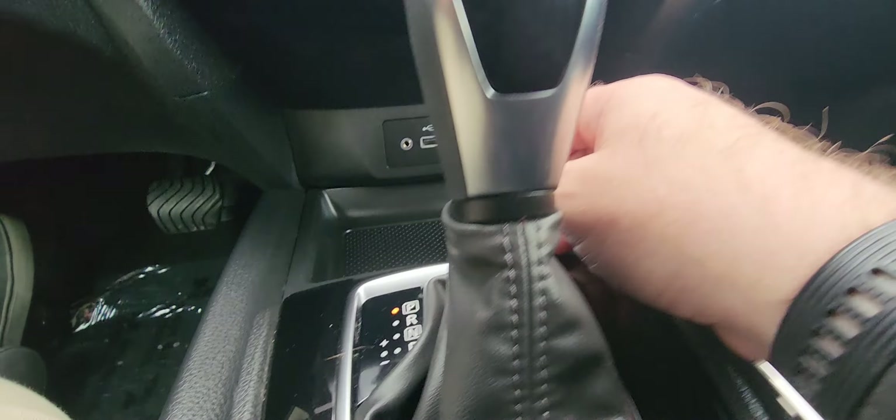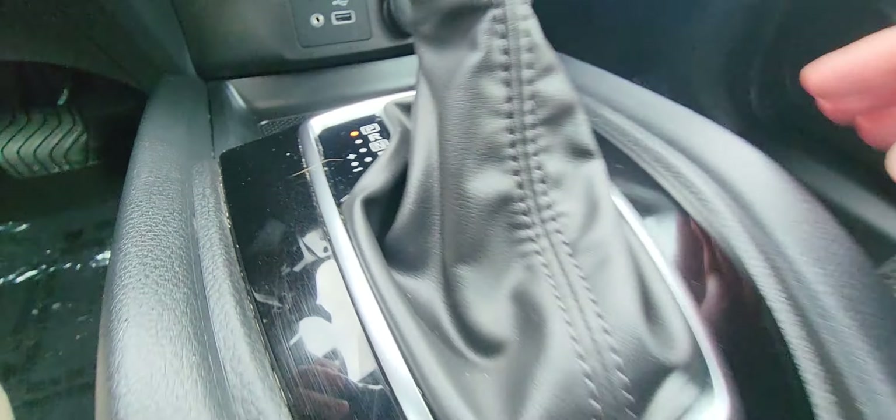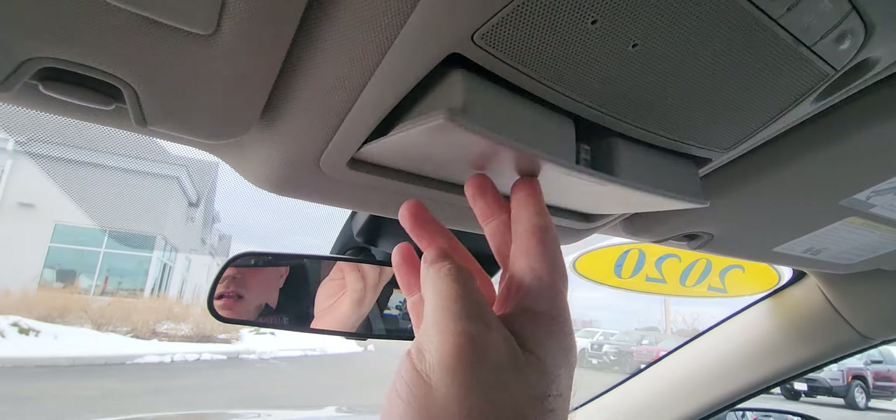You've got your climate controls right here. Coming down — charging ports, your shifter knob right there, cup holders, cavernous center console, another charger, and of course you've got that sunglasses holder.